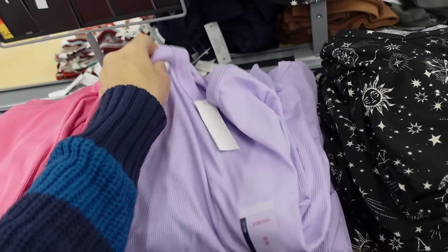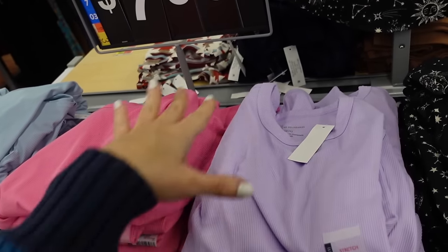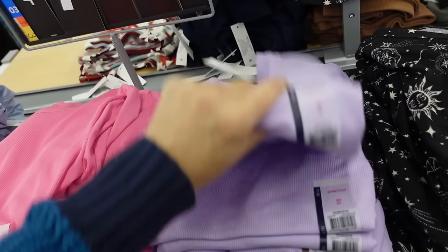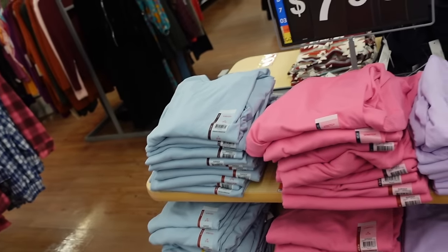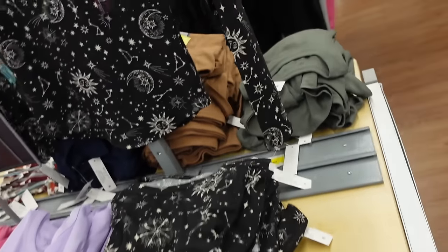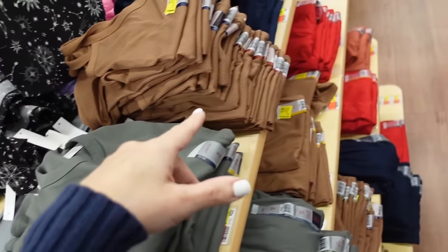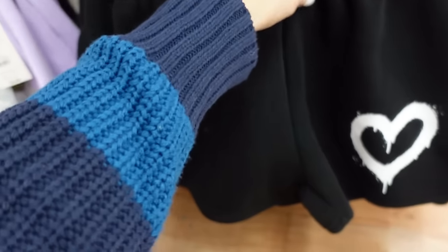New spring colors in the long sleeve ribbed tops — these carry me through multiple seasons. Scoop neckline, fitted through the body. New colors include lavender, pink, baby blue, black and white moon, and gray. Classic winter colors like green, brown, red, rust, and navy are also available.